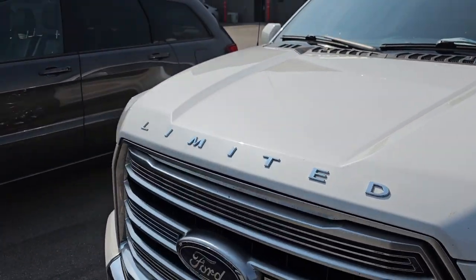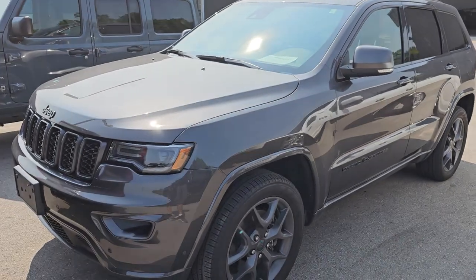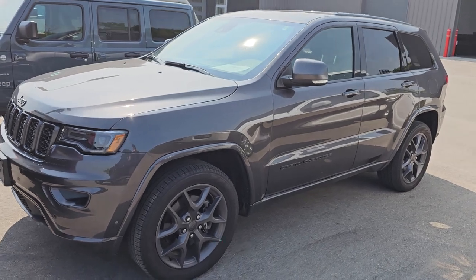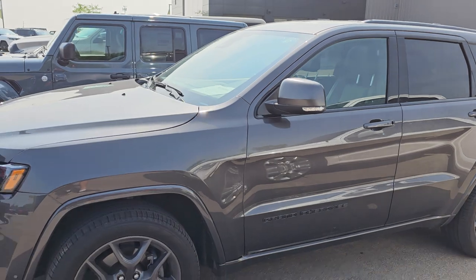We've got a 2021 Jeep Grand Cherokee Limited 80th Anniversary package. That's in really nice shape and this one has about 23,000 miles on it.